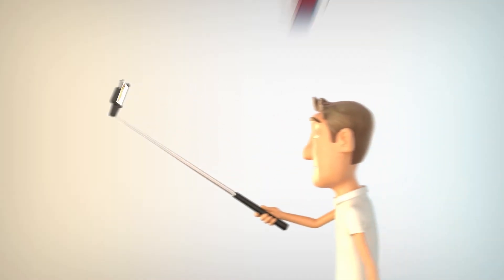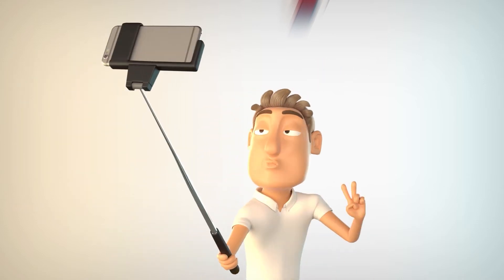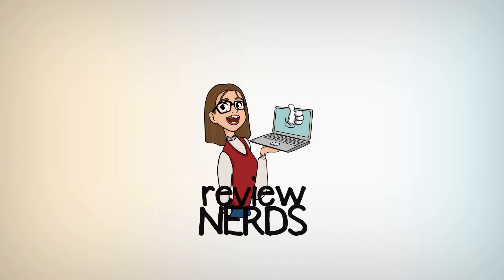Welcome to Review Nerds YouTube channel. In this video, we'll be reviewing some cool products for you that you might enjoy. Feel free to subscribe to this channel and hit the notification bell so you'll be updated whenever we upload a new video.